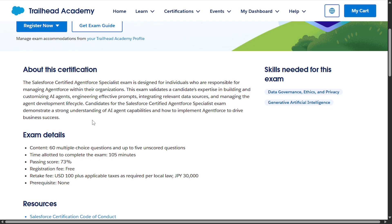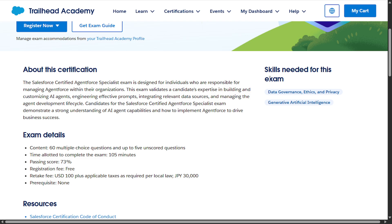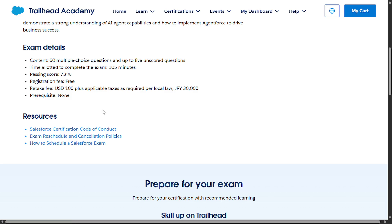With the help of this course, you are able to build your own AI agent. Skills needed for this exam include Data Governance, Ethics and Privacy, and Generative Artificial Intelligence. In the exam details, you'll get 60 multiple choice questions and up to 5 unscored questions, with a time limit of 1 hour 45 minutes. The passing score is 73%, the registration fee is currently free, and a retake costs $100.